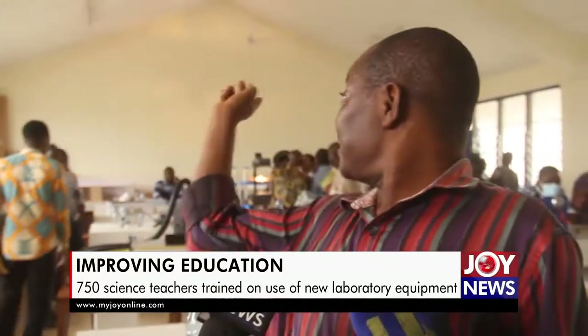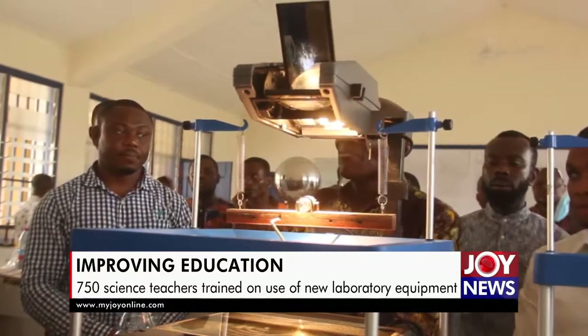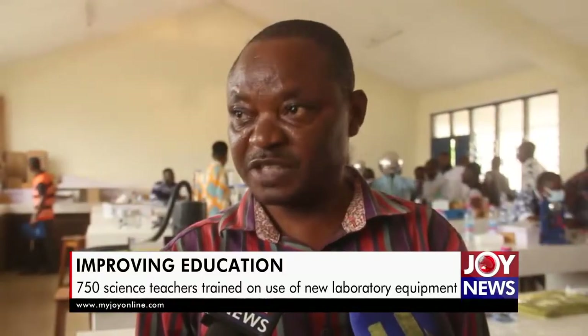But today, the ripple tank you see behind me here is very safe. And when we use it in teaching waves, it is very easy for the student to observe whatever concept we want to put across.